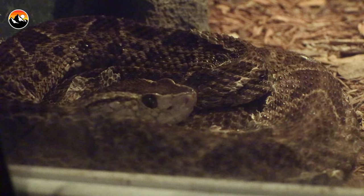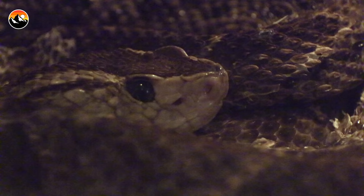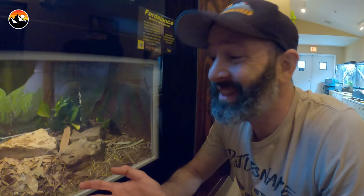This is a Fer-de-lance. Bothrops is the genus and they are from Central and South America. They're probably the most dangerous snake in the new world.